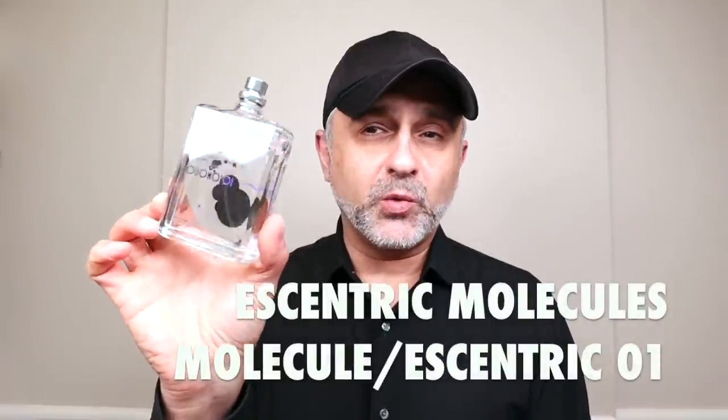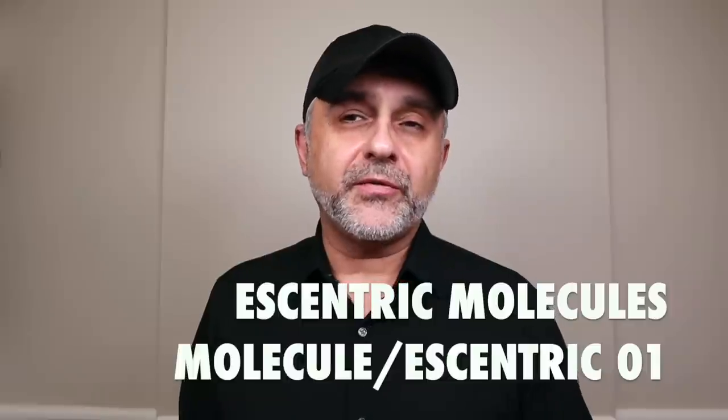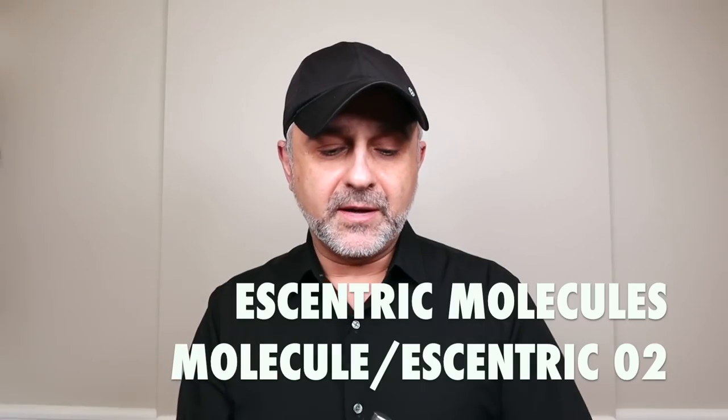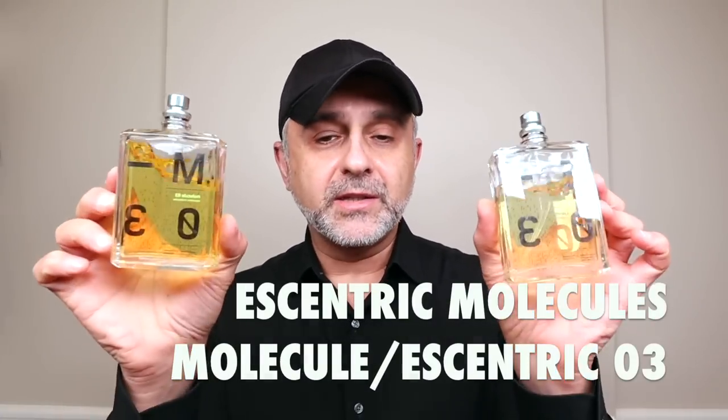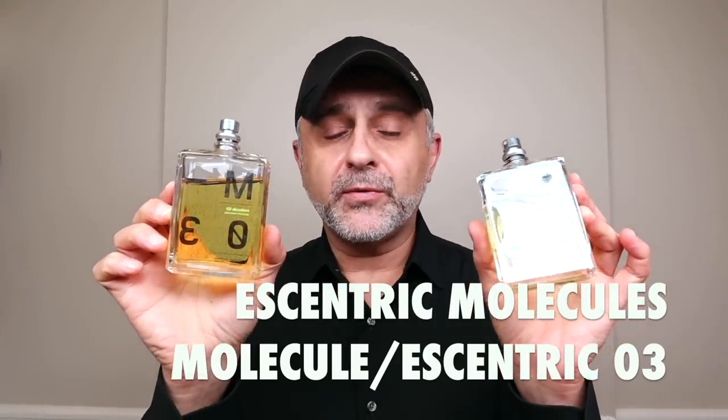Eccentric Molecules first launched Molecule 1 back in 2006. All the fragrances are created by Geza Schoen — he's a German perfumer — and they are all eau de toilette concentration. The fragrances all have different prices, but Molecule 1 retails for $135 as a 100 ml bottle. Both Molecule 1 and Eccentric 1 retail for $135 and were launched in 2006. Molecule 2 and Eccentric 2 were launched in 2008, two years after Molecule 1, and both suggested retail at $140, all available at Lucky Scent.